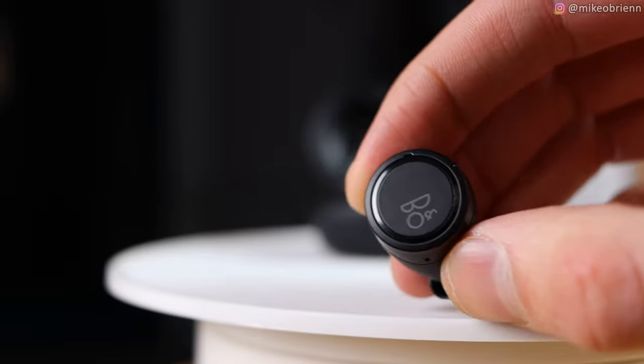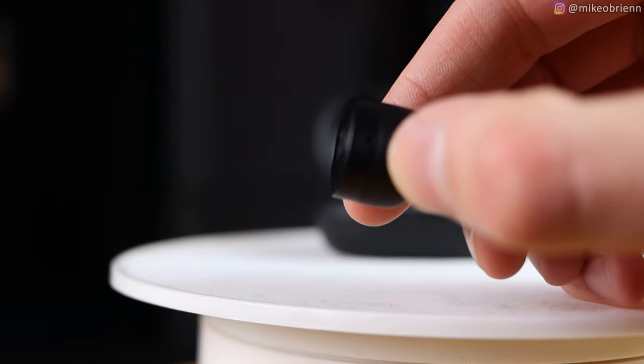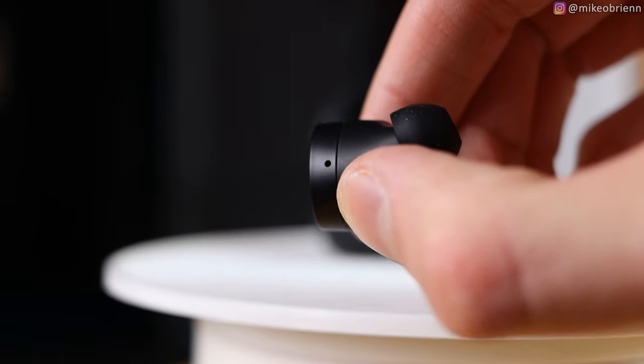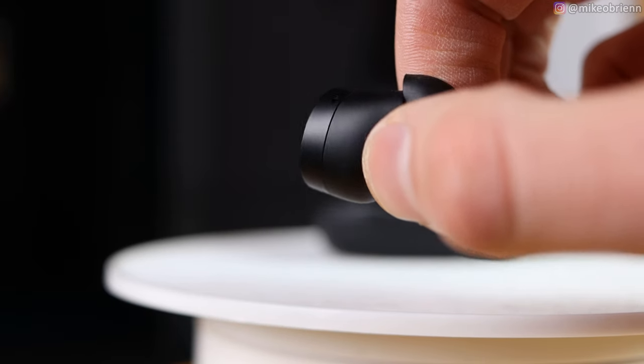These are more compact than the previous generation of these same earbuds, but not the smallest. On the outside of the earbud, there's a microphone on the left side, then a touchpad in the middle with the B&O logo. Single tap the left bud gives you transparency mode. Double tap is previous track, triple tap does nothing, and tap and hold is volume control for either bud. Double tap the right bud goes forward a track, single tap is play or pause, and triple tap on the right bud summons your voice assistant — Google, Siri, whatever you're using.